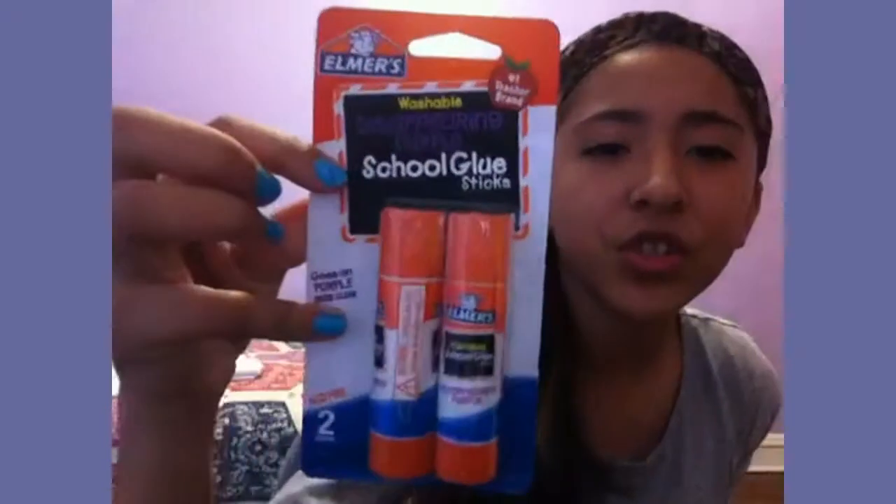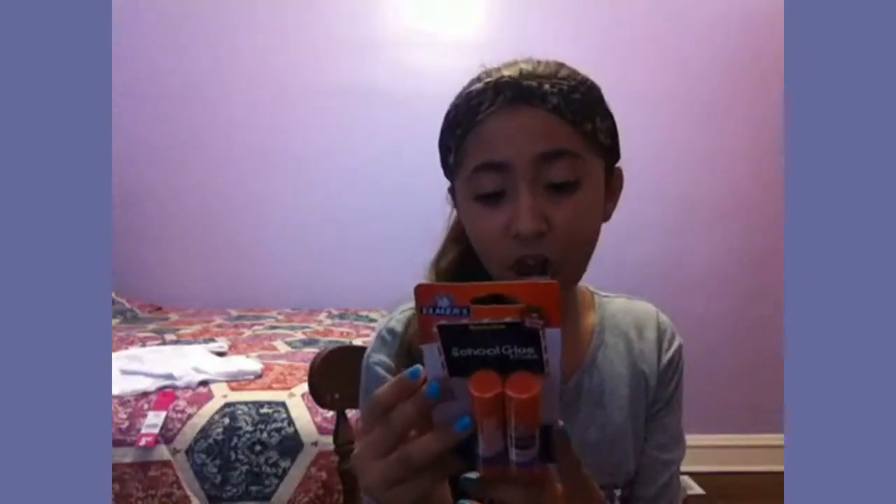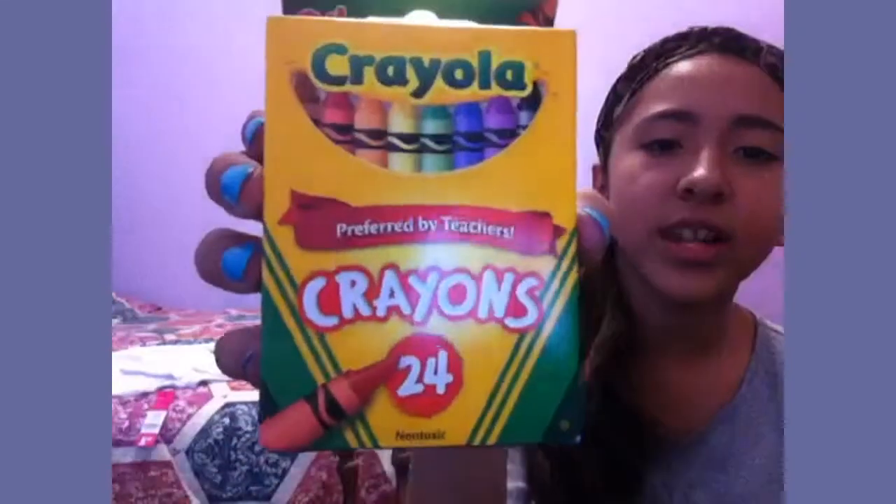I also got Elmer's glue — I didn't get a glue stick, but you know they could use it for stuff, so I got it. It's thick and it's non-toxic for the people who like to eat it — I'm joking. Then I got crayons; I got the 24-pack. I was gonna get the whole pack but I don't think we're gonna use a bunch of crayons.